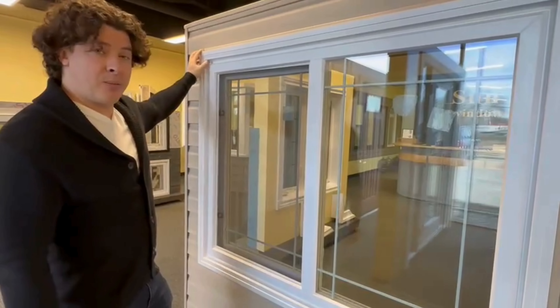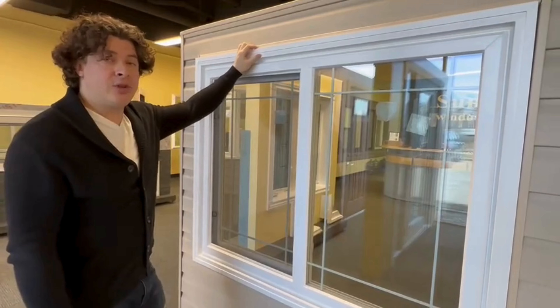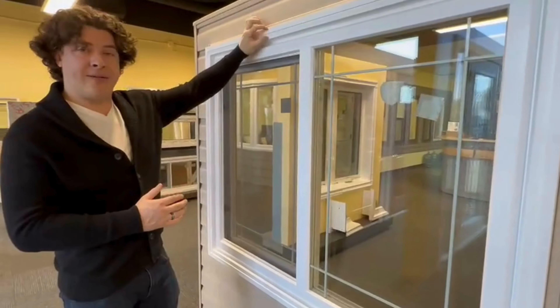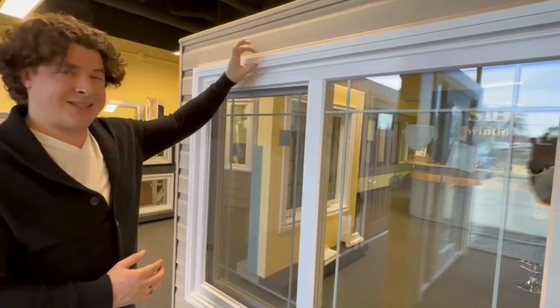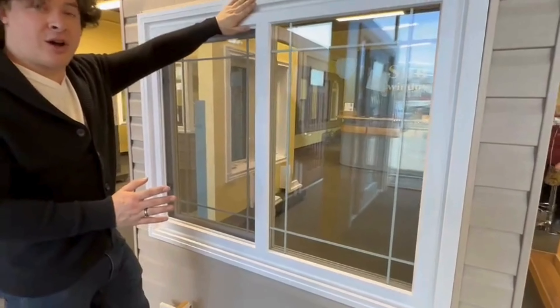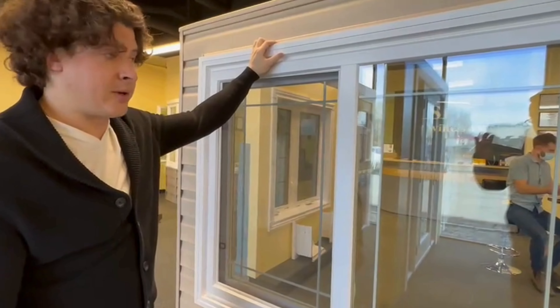All of our windows are available in different brick molds. Brick mold is the term for the exterior trim, and it's usually going to depend on what your current windows are. We're going to come out and do a free estimate for you and determine what you have on your existing windows — we want to replace the new windows with the same style. So if you have a two-inch wood brick mold right now, it'll be the two-inch renovation brick mold used to replace it. That's by far the most common, but we will assess that during your point of measurements.